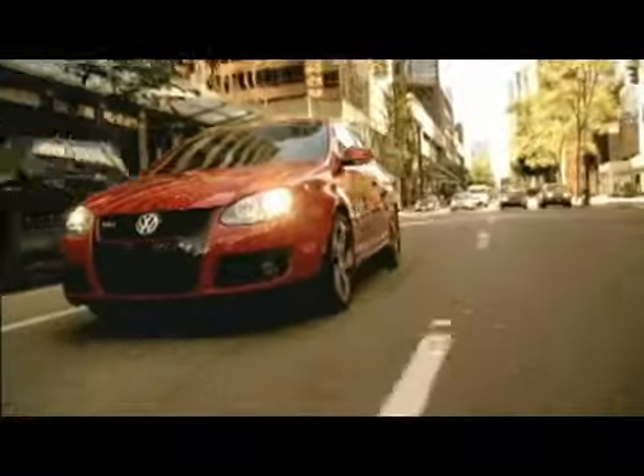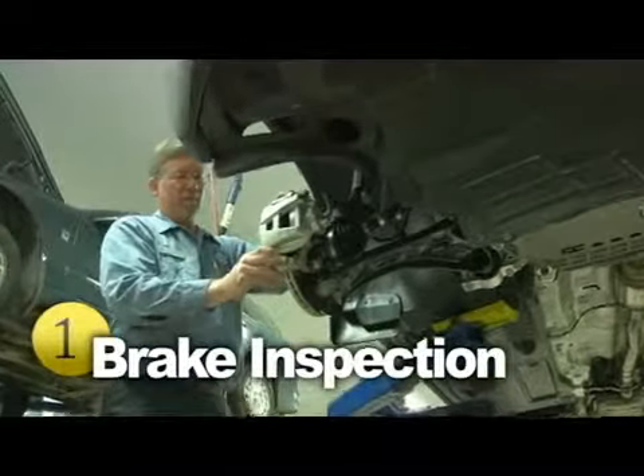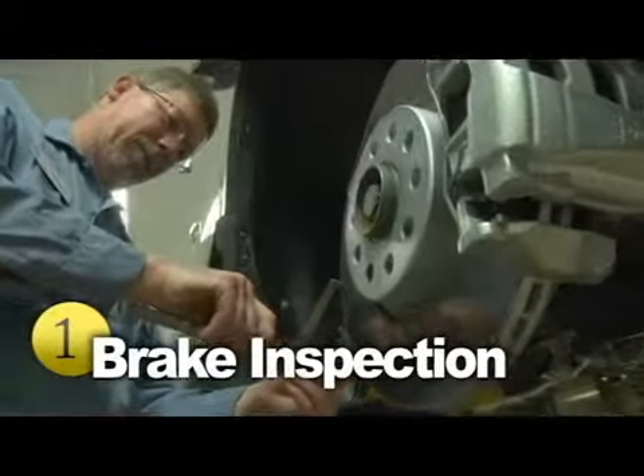They're one of the most vital features on your car. When you go in for a brake inspection, a technician examines a number of things — for example, the master cylinder, wheel cylinder, brake lining, rotor, and drum. They also inspect the remaining thickness of your brake pads and check for any leaks.